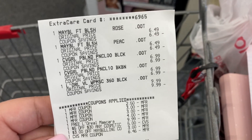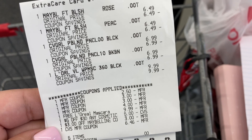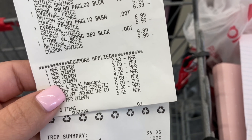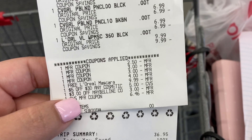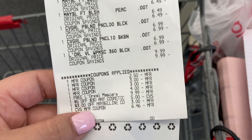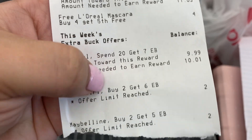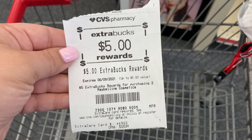Here is my receipt for this transaction. There are the two Maybelline Fit Me blushes at the top, then the two Cover Girls. I only got one L'Oreal mascara because the two CRTs were not working together — but the deal is still just as good. You can see the $2.50 L'Oreal manufacturer coupon, two $3 Cover Girl coupons, the $4-off-two Maybelline coupon, the $9.99 free mascara coupon, my five-off-thirty cosmetic CRT, and the $3 instant coupon for Maybelline. I used a $7 ExtraCare Buck to pay, reducing my total to $6.46, and I earned back the $6 Cover Girl and $5 Maybelline ExtraCare Bucks.